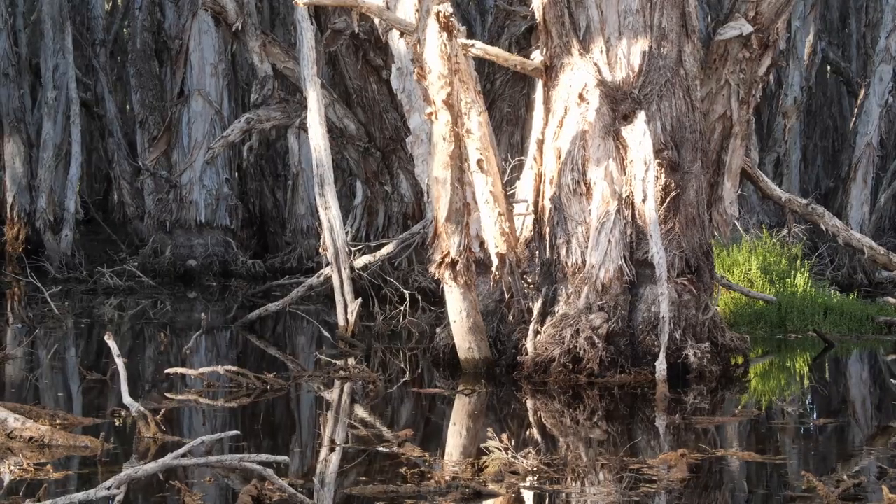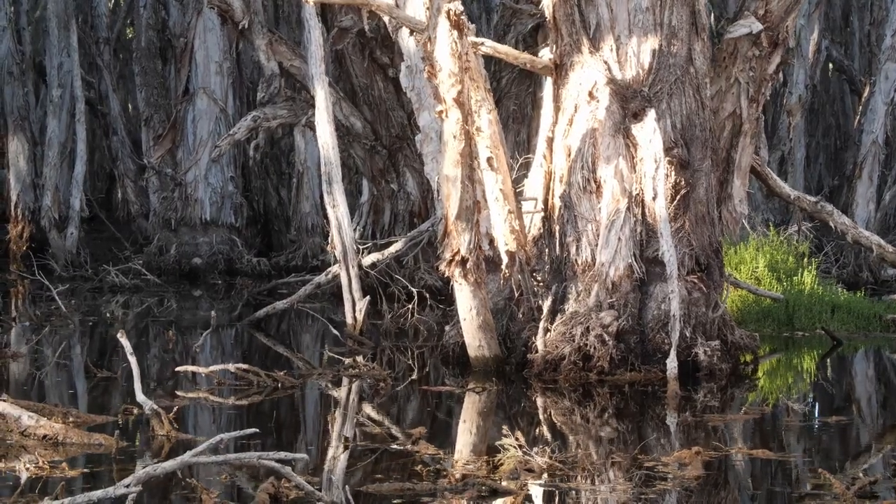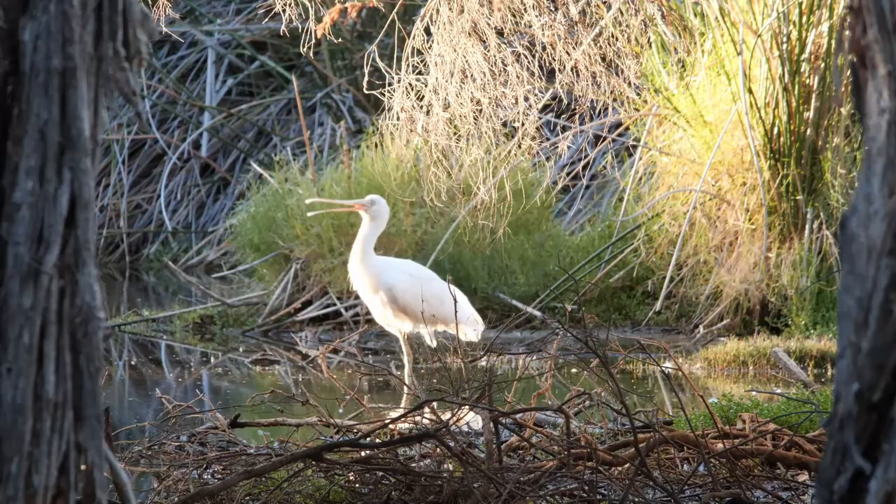We're in Perth, Western Australia, fairly close to the city centre. We're at one of the largest remnant wetlands in Perth, Herdsman Lake.